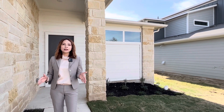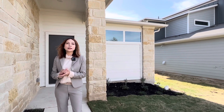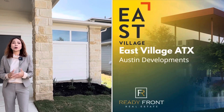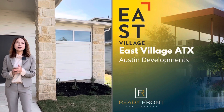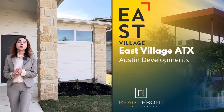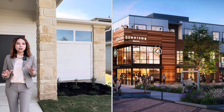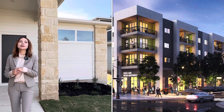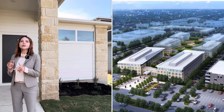Cho nên nếu các bạn về khu vực này rất là tiện nghi. Còn thêm một cái đặc biệt nữa là trong năm nay cho tới 5 năm sau, ở khu vực Pflugerville này gần đường Howard Lane, cách đây khoảng 2-3 phút, họ sẽ xây dựng một khu thương mại gọi là East Village. Nó giống như khu Domain — có shopping mall, nhà hàng, công ty, khách sạn, movie theater, và tất cả trò chơi đều có trong đó.